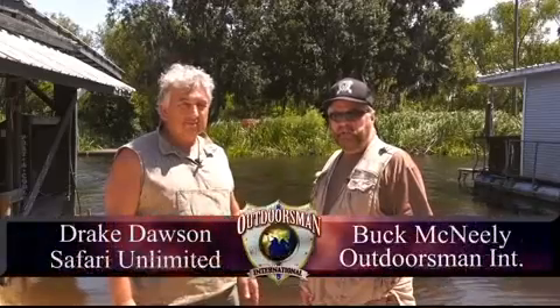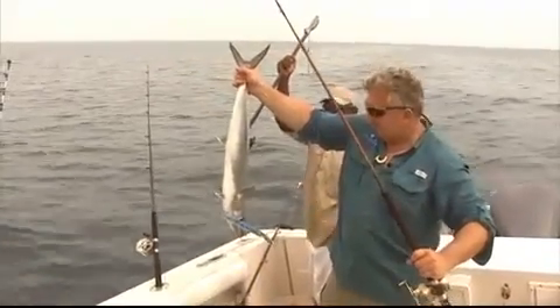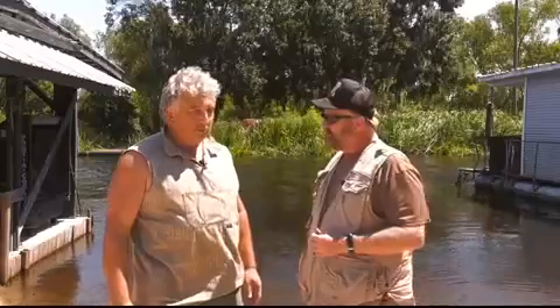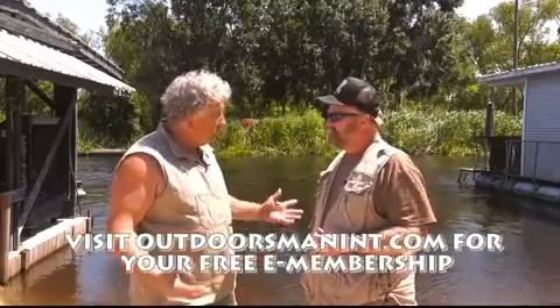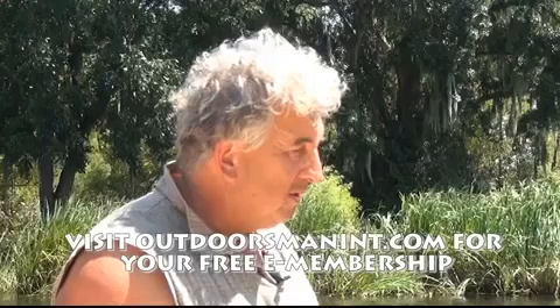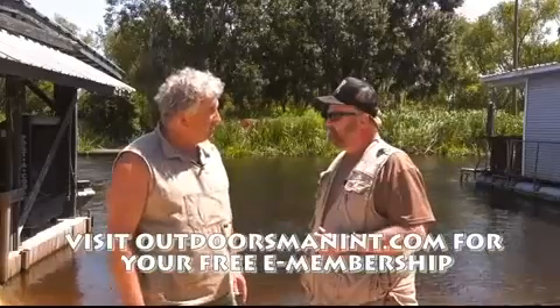This is Drake Dawson, the owner of Safari Unlimited. Drake, you've invited us down to your gator camp. You and I enjoyed a trip to Belize a couple of years ago, and now we're here in southern Louisiana. Tell me about your operation. Well, Buck, I knew this would just be a great experience for you guys. We're down here in the Woolie Swamp with all my buddies. We've been down here for 30-some-odd years, just having a great time playing with these monster alligators in one of the best alligator habitats in the country.